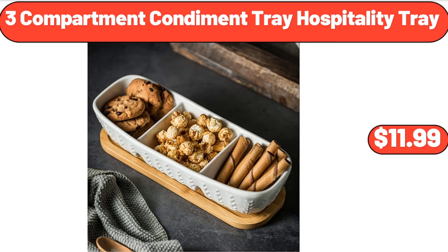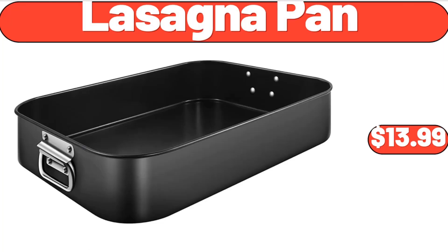3-Compartment Condiment Tray Hospitality Tray, $11.99. Lasagna Pan, $13.99.